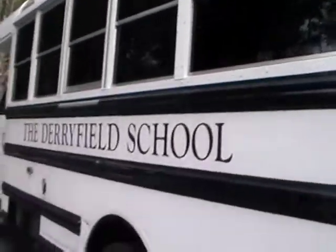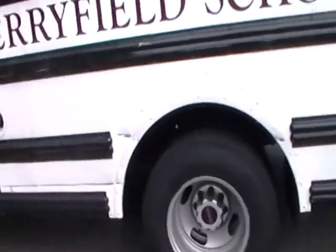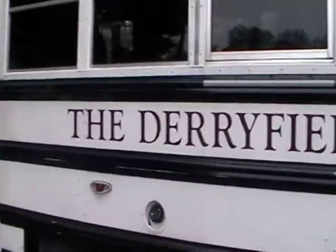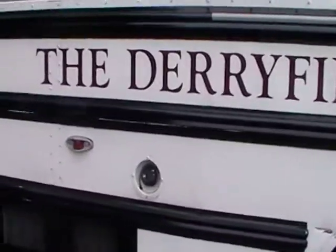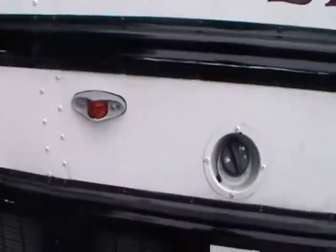Now let's go to the other side. The Derryfield School — I guess that's in Derryfield — the Derryfield School. There's the flashers, there's a flasher right there.